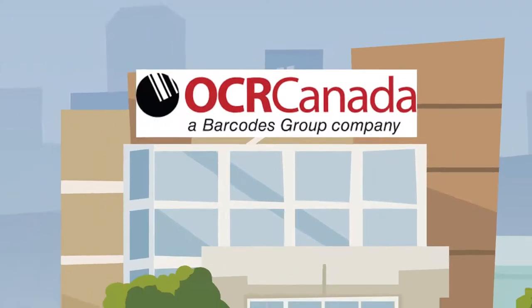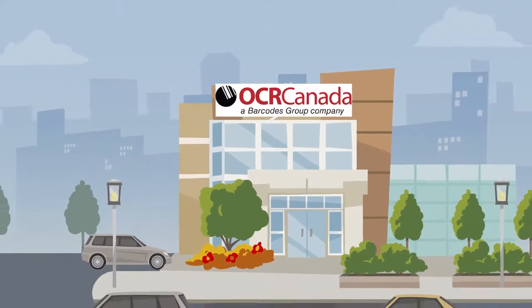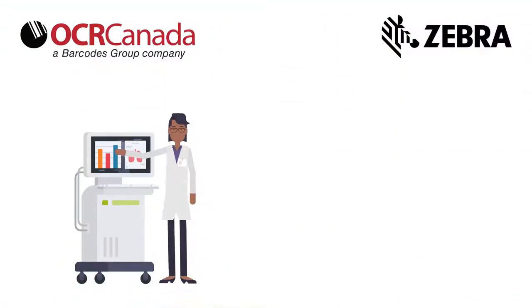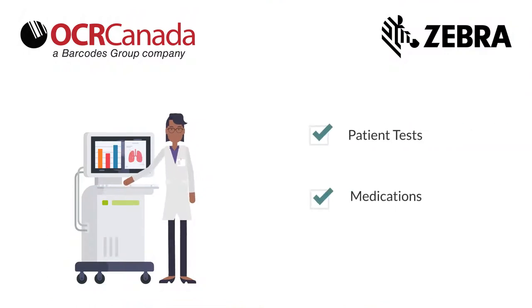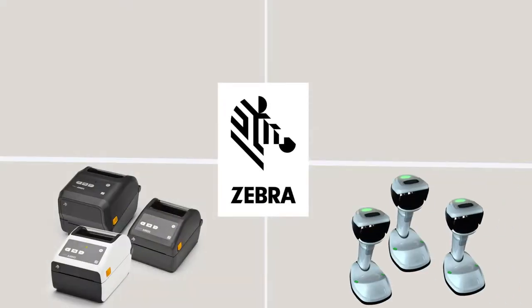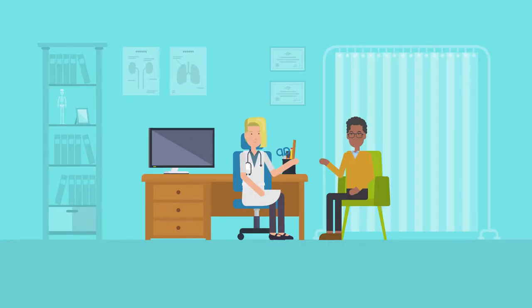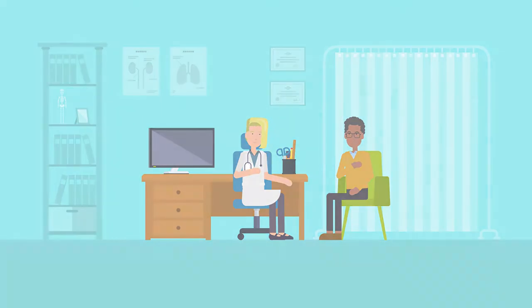At OCR Canada, we provide innovative technology solutions to medical facilities that can accurately track patient tests, medications and supplies throughout your facility and beyond. Offering purpose-built rugged hardware from Zebra Technologies coupled with the right software, our executives will create the perfect solution to reduce supply chain costs and keep patients safe.